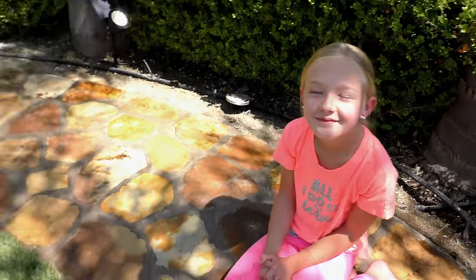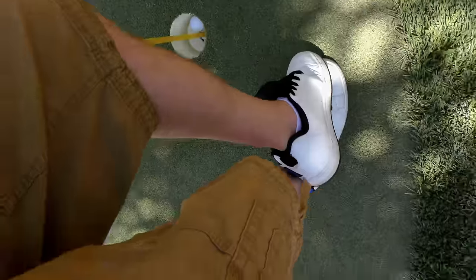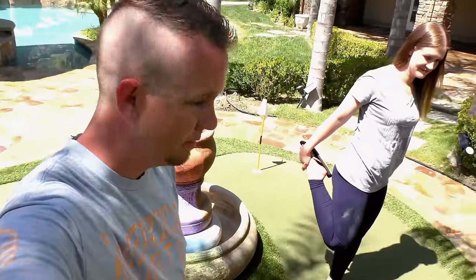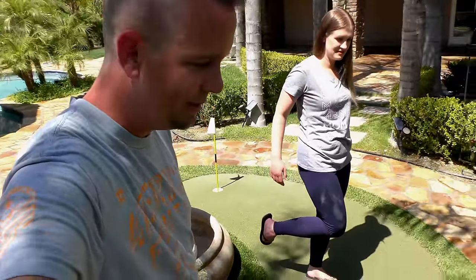Stand on one foot. Boom. Stand on one foot? Can I stand on Mom's foot? No. I'm standing on my foot. Standing on one foot here, people. And you can't hold your foot. But I got to hold the camera too.